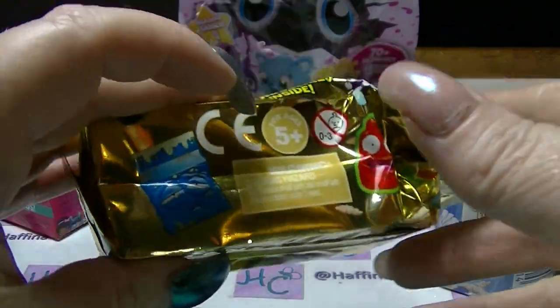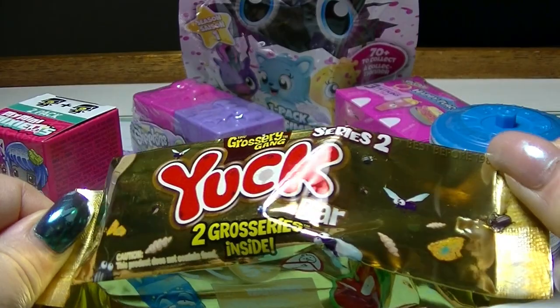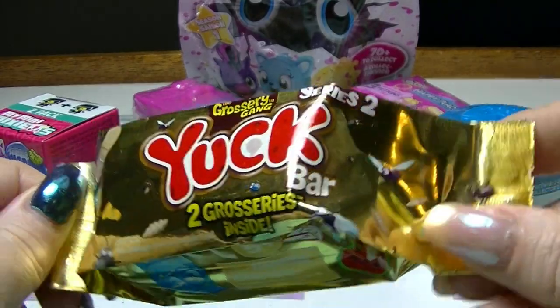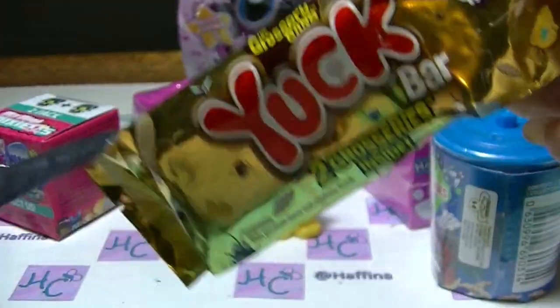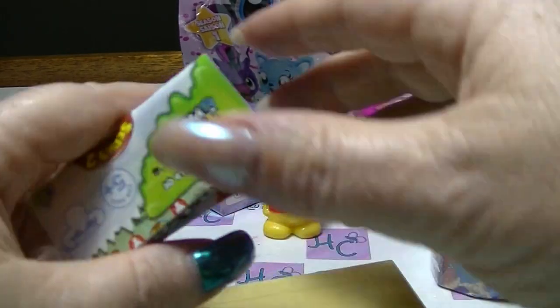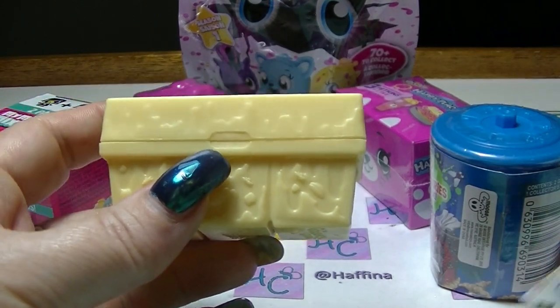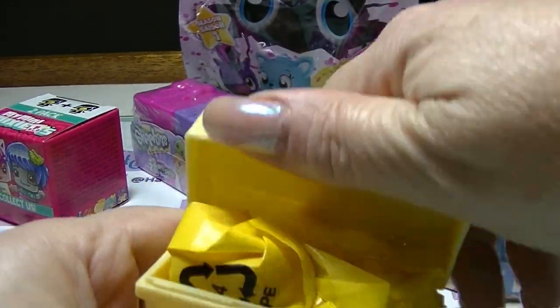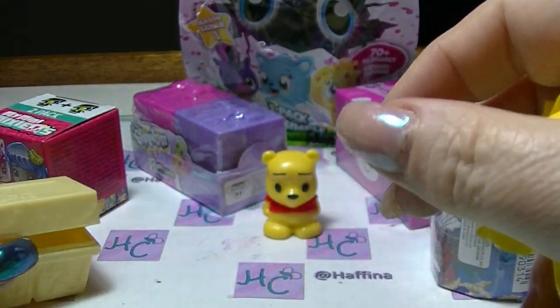Next I will open up the Grocery Gang thing — Yuck Bar Series 2. We have a yellow bin with two blind bags inside.